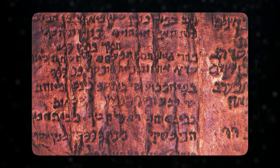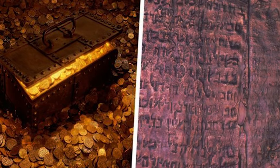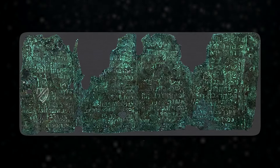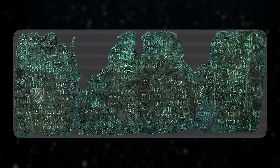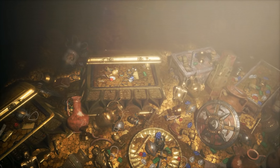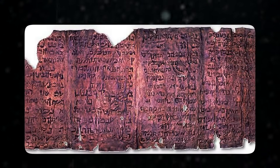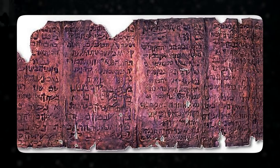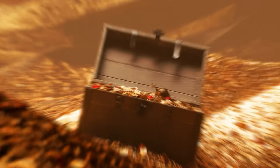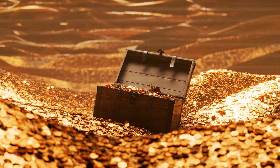One of the more unexpected discoveries from the dried-up Dead Sea is an ancient copper scroll, believed to date back to around the first century A.D. Unlike other scrolls made of parchment or papyrus, this one is crafted from copper, making it incredibly unique. The scroll is covered with engravings and is believed to be a sort of treasure map. The Copper Scroll contains a list of hidden treasures — mostly gold and silver — supposedly buried across the ancient region. The writing is in ancient Hebrew, and scholars are still deciphering all the details. No one knows whether these treasures still exist or were found long ago, but this scroll offers a tantalizing glimpse into the wealth that once flowed through the region.